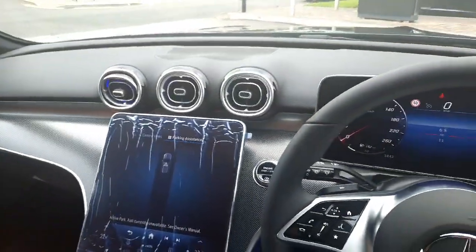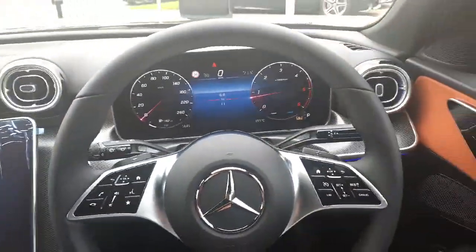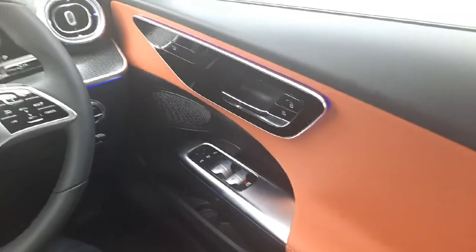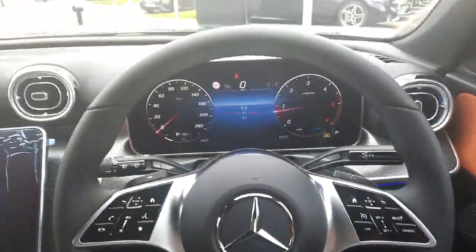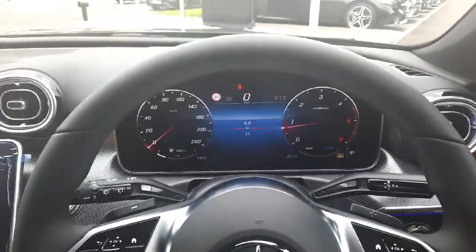This car also has wireless phone charging, USB-C ports, and additional storage space. It is ready for immediate delivery. If you have any questions, give myself Sean a call or drop me a WhatsApp message on 085 280 9992. All trade-ins are welcome and we also offer finance packages.